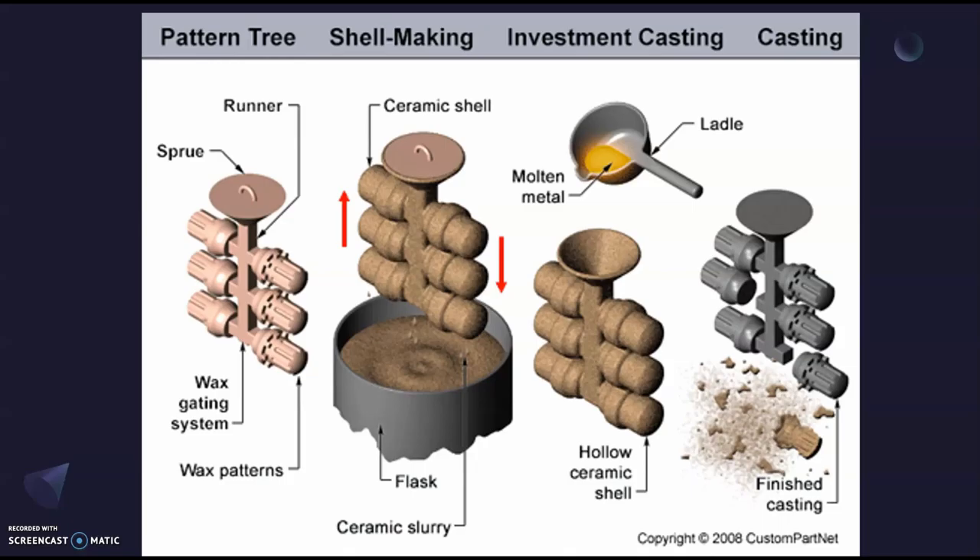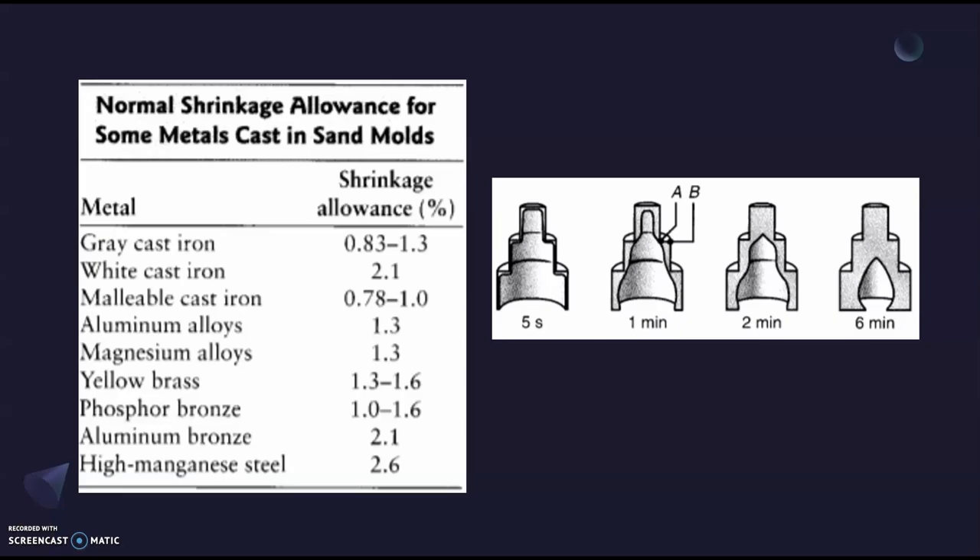The first part of the process is creating these molds and the tree arrangement of different pieces. We can see the tooling here — we have the wax patterns united with the wax gating system where the molten metal will flow later, and the sprue and runners. The second image shows a ceramic shell being coated with the slurry. When you make it hollow by melting the wax away, you can pour the metal using a ladle. Then at the end you let it cool, shake out the mold, and you have the finished part.